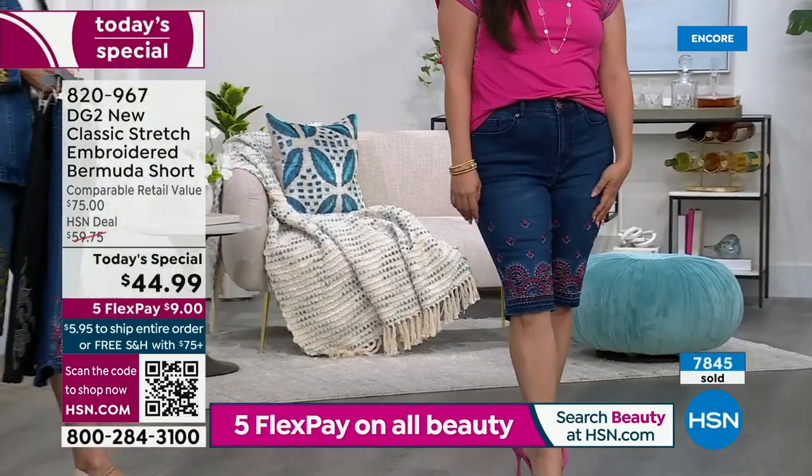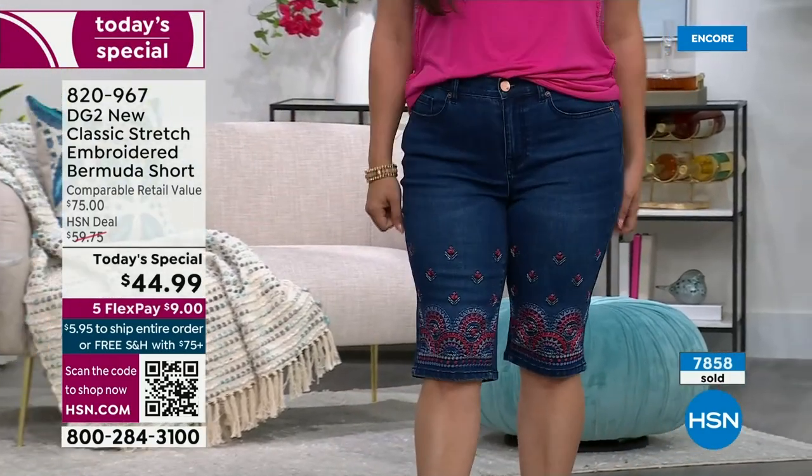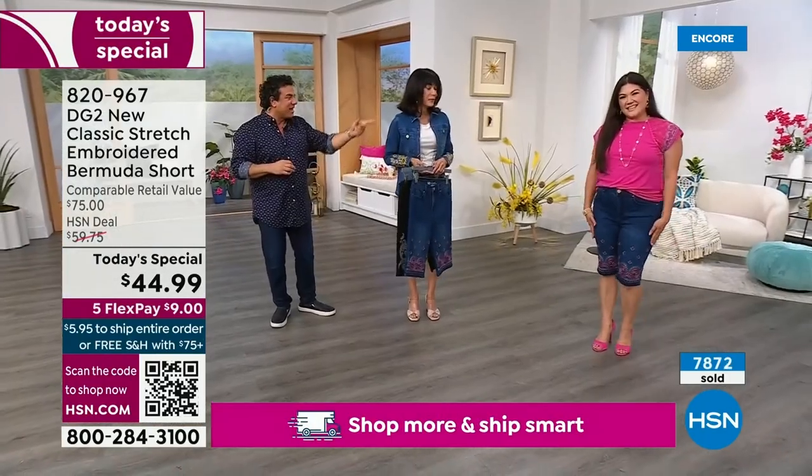Sue, you look so pretty in this color — I'm excited to see you, I haven't seen you in forever. We chat on Instagram all the time too. Loving this pink and the magentas, I love the tee.